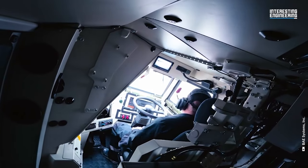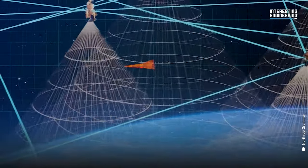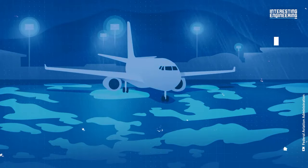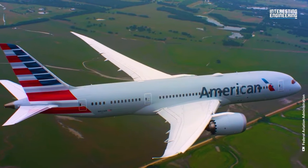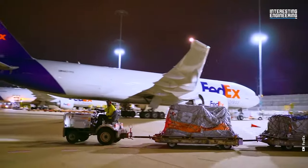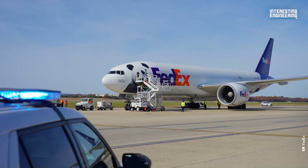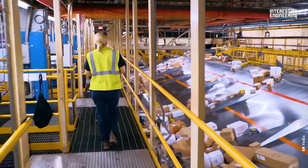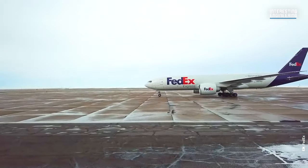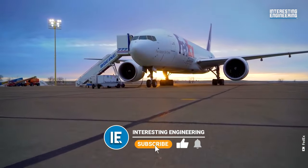There is also a risk of accidental discharge. If the laser activates and points in a direction it shouldn't, it might hurt civilians. This is one of the reasons why the Federal Aviation Administration of the United States is hesitant to allow FedEx to install anti-missile technology onto their planes. FedEx applied to install those systems back in 2019, but the FAA still needs time to review and study the request, especially regarding any possible dangers it may pose.